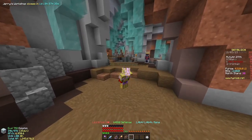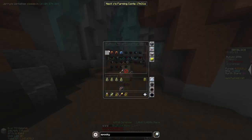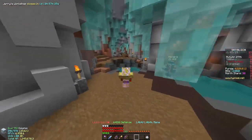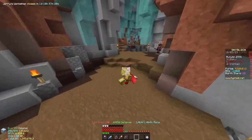Welcome back to Hypixel Skyblock. Today we'll be doing a ton of fishing because it is December, which means Jerry's Workshop is open for the whole month. There's also an advent calendar and a new Jerry's update.